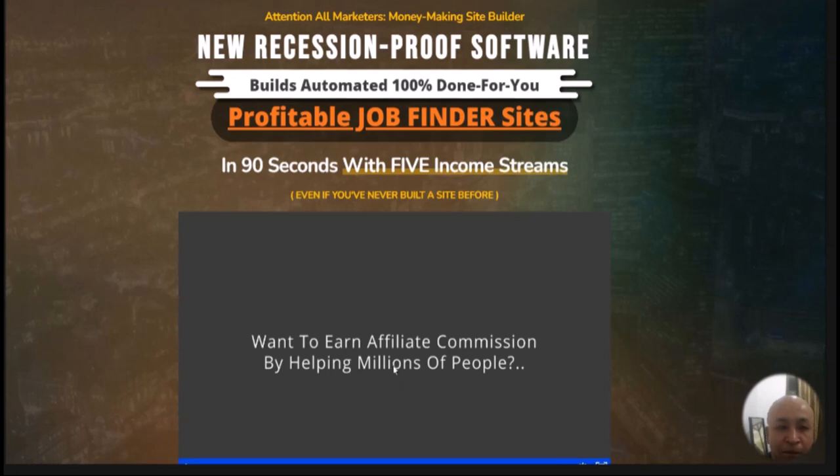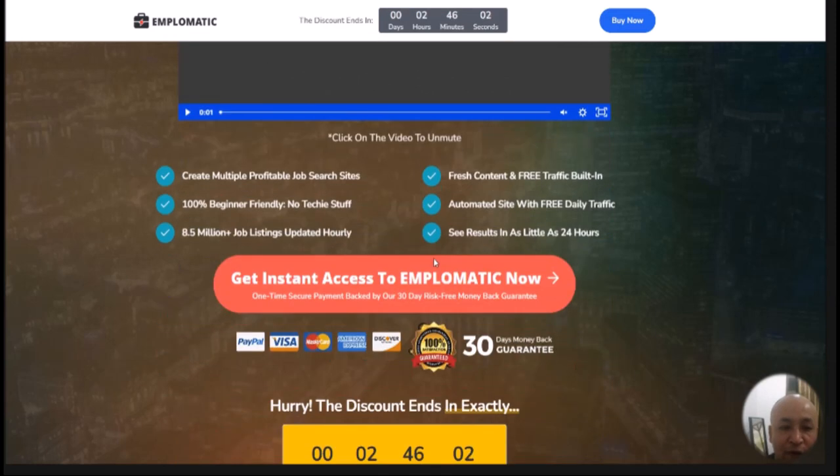Now let's get into the Emplematic review. As you can see I'm on the sales page. It says this is a new recession-proof software which builds automated, 100% done-for-you profitable job finder sites within 90 seconds with five income streams, even if you've never built a site before. What I like about it is you don't need any technical experience or knowledge of how to build a website, because with this software you can easily build a profitable job finder site.